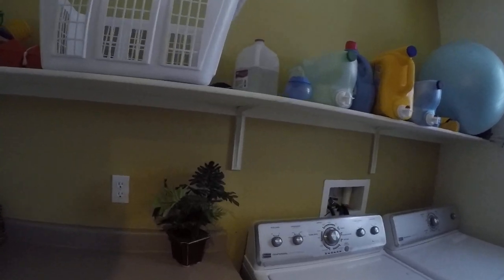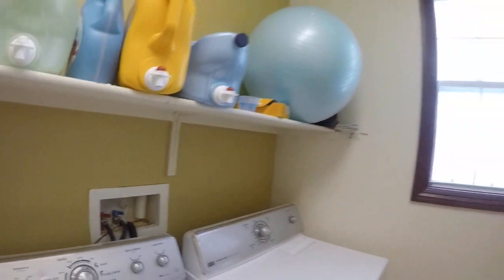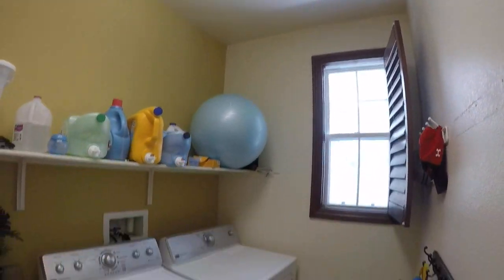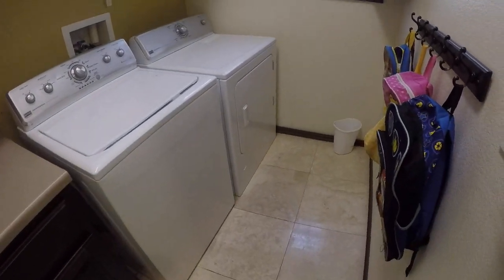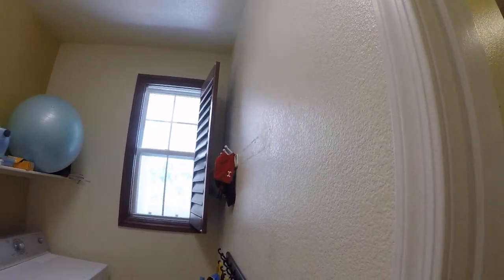Storage right behind it, coat closet, laundry — same type of window treatment. Flooring looks good, paint looks fine, just some touch-up right here to replace something.